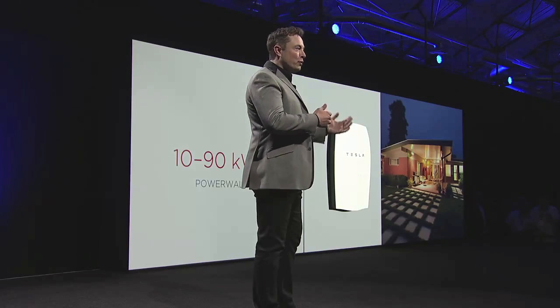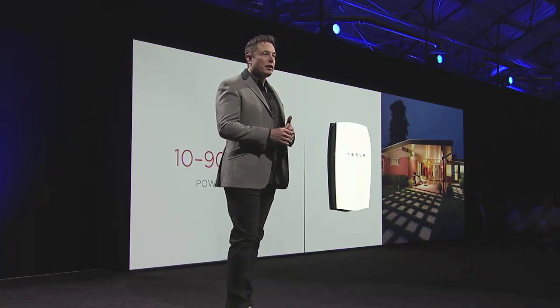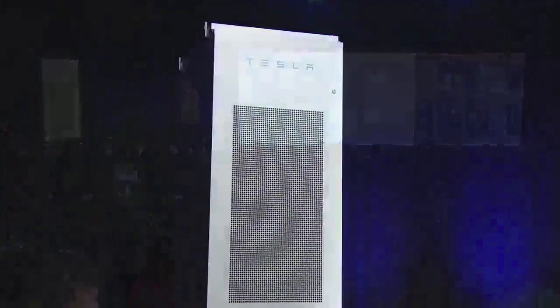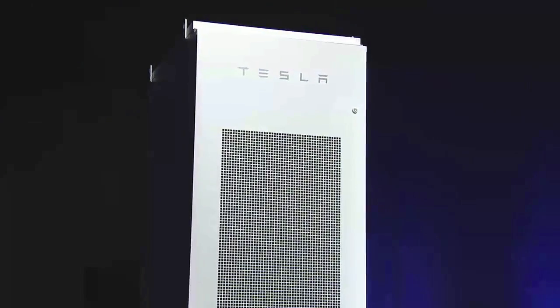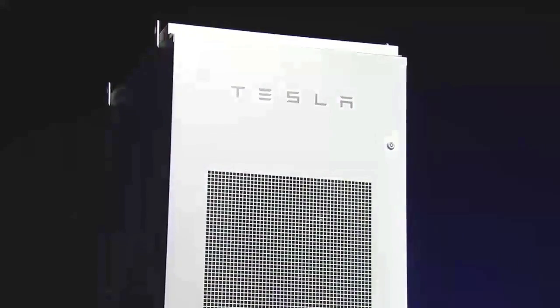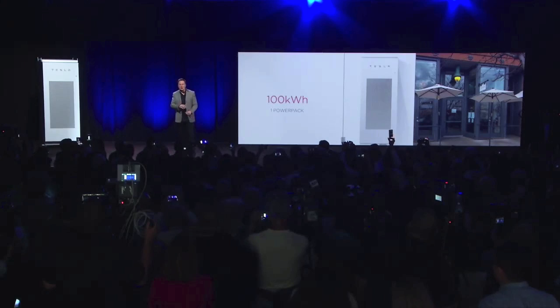This is a good solution for homes and perhaps for some small commercial applications, but what about something that scales to much, much larger levels? For that, we have the Powerpack. The Tesla Powerpack is designed to scale infinitely — you can literally make this into a gigawatt-hour class solution, gigawatt class or higher. We already have one utility that wants to do a 250-megawatt-hour installation just using the Powerpack.